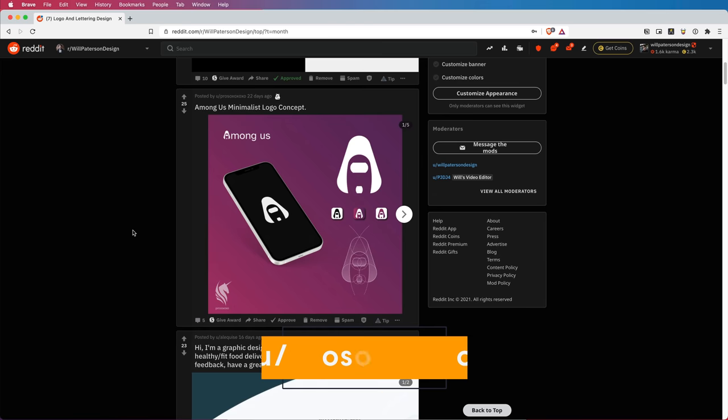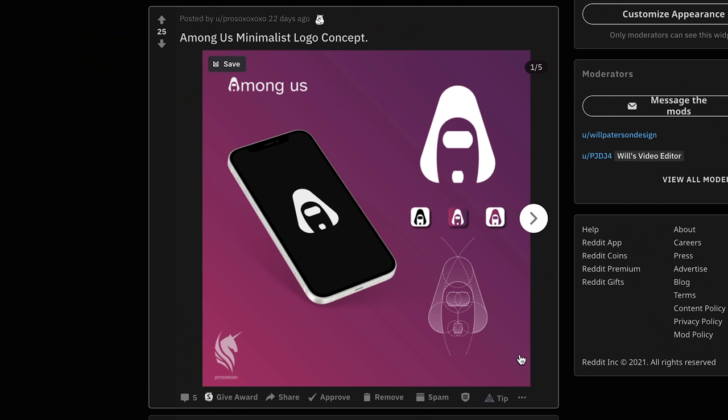This next one is the Among Us minimalist logo concept. My wife and I both love this game — it's so fun to play. The gridding is a great way of showing how you did it; it adds that professional edge. It's becoming a bit generic to do, but I kind of like it — seeing how someone created it in Illustrator helps people understand how it was made.